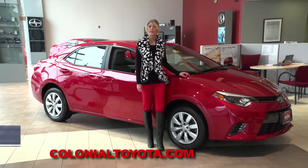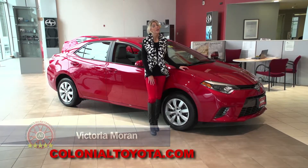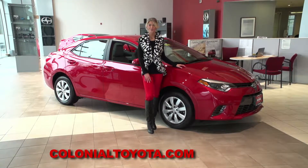This morning on Auto Show TV, we get the help of our Toyota experts here at Colonial Toyota in Smithville for an up-close look at the smart and sensible 2015 Corolla.